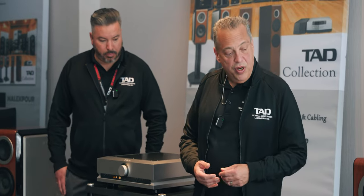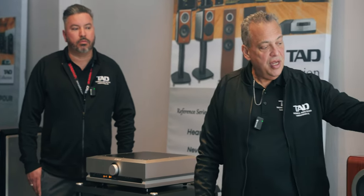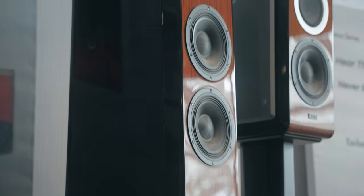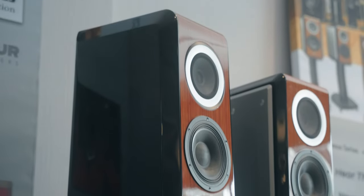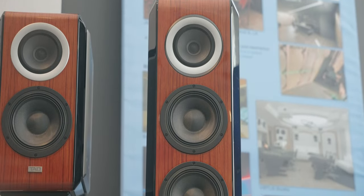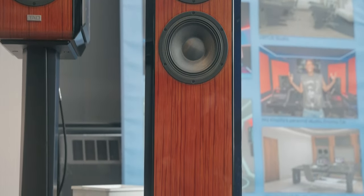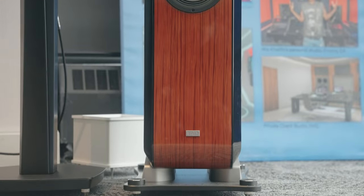One of the other new products we have here today is the Grand Evolution — the big brother of the compact Evolution CE1TX. This is the latest top-of-the-line Evolution speaker. It uses the same CST driver and the same seven-inch low-frequency driver as the CE1TX, but in the Grand Evolution you can see we have two woofers and a much bigger chamber, which allows the speaker to go down to just about 30 Hz.